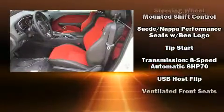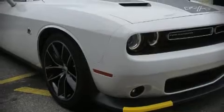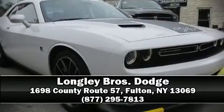We have a skilled and knowledgeable sales staff with many years of experience satisfying our customers' needs. Call now to schedule a test drive.